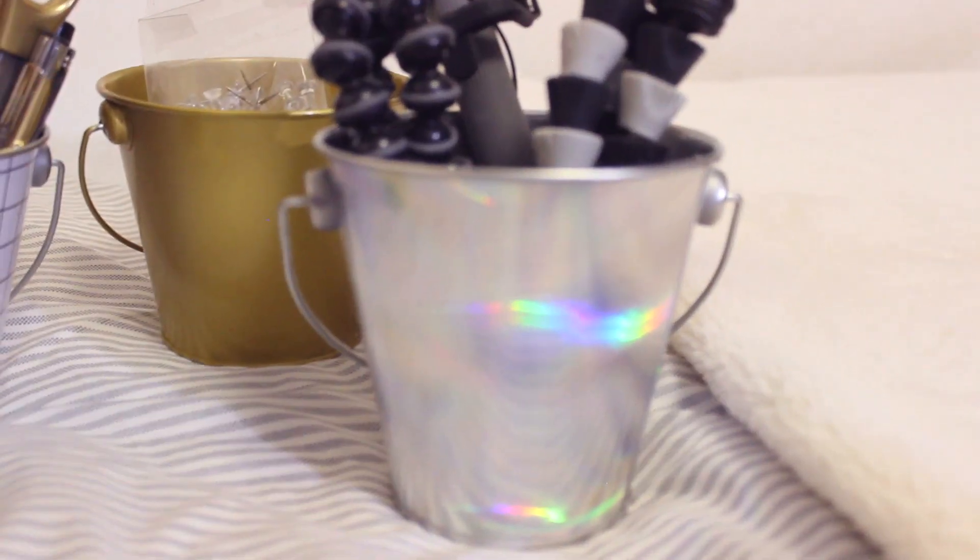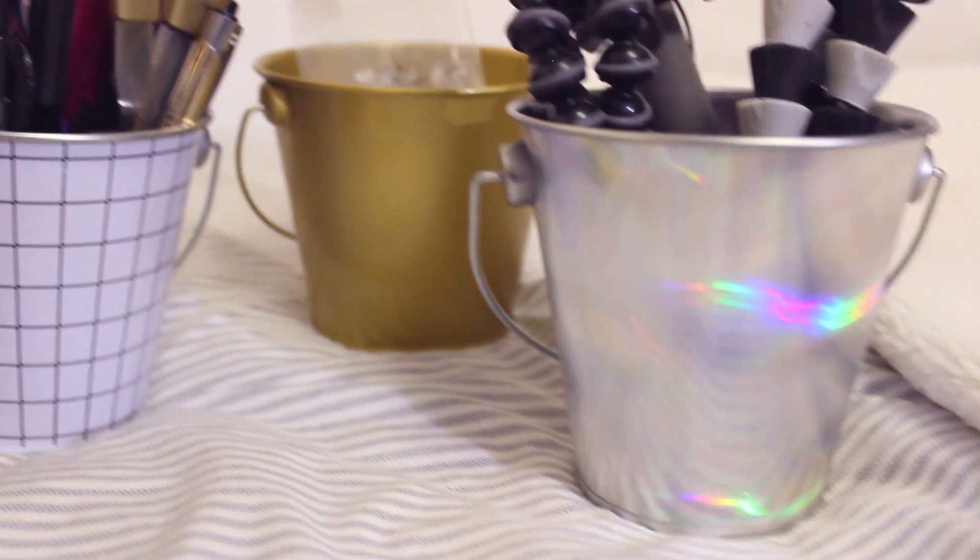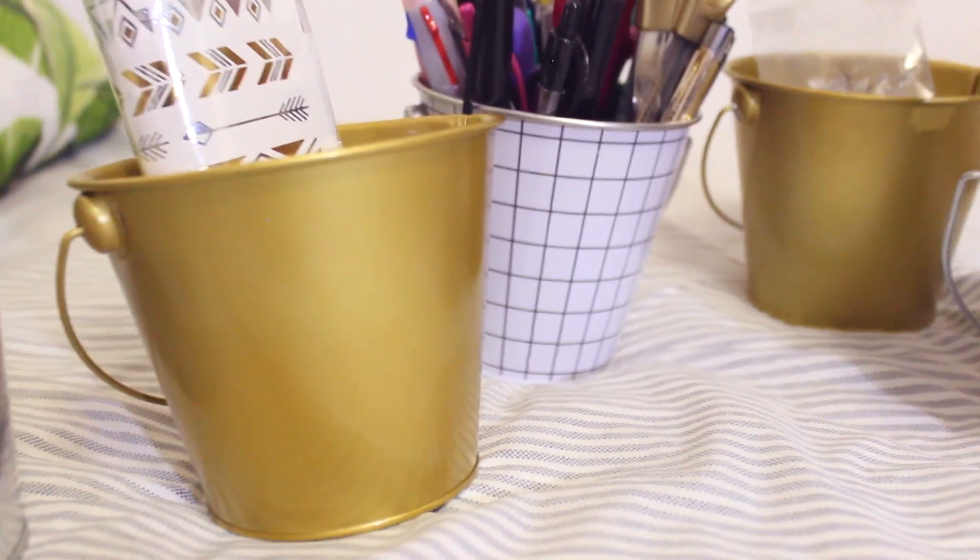The next items are these little buckets — I got all of them from Target. I have two holographic ones, two gold ones, and one in a black and white grid pattern. I got all of them to store knickknacks and they were all a dollar, though I think the black and white grid one was like 70 cents — super amazing deal.